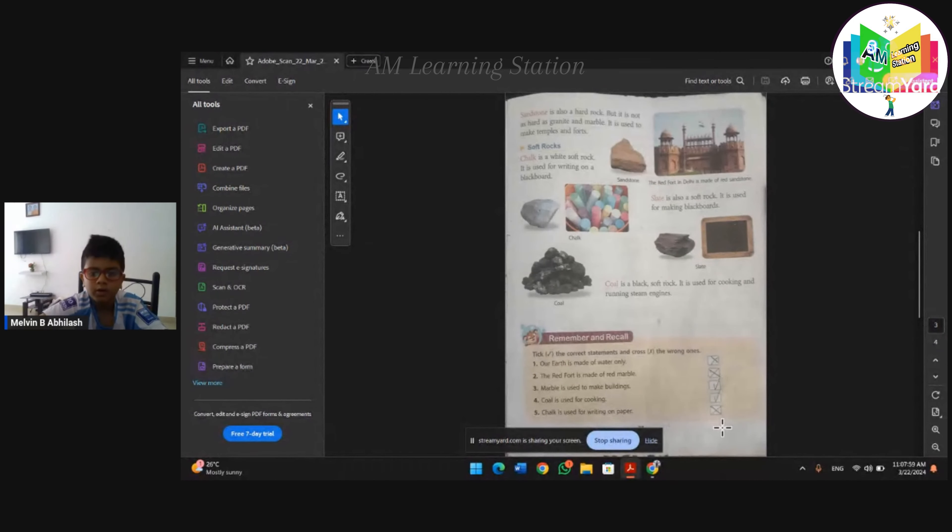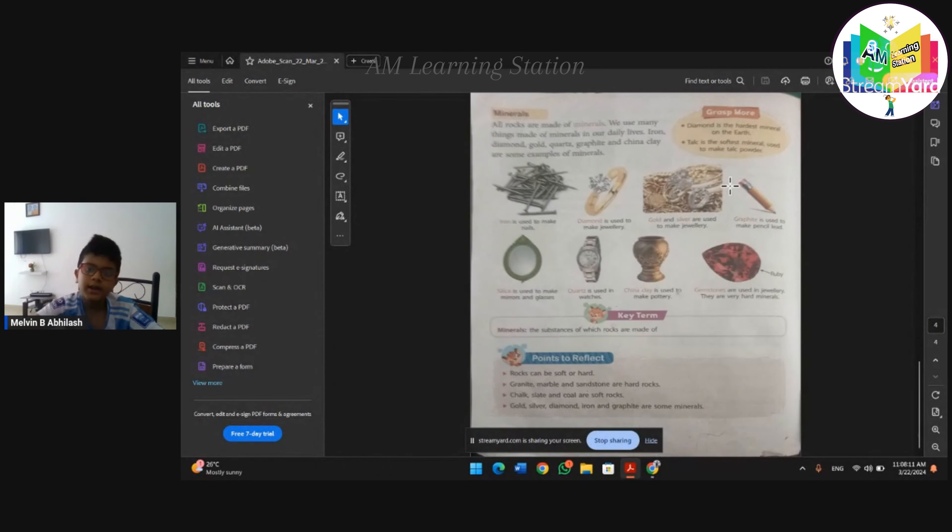Coal is used for cooking - is it true or false? It is true. Chalk is used to write on paper - it is false. Let us go on to the next one.